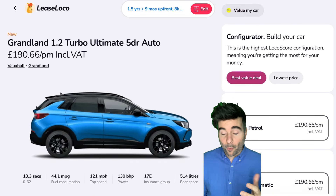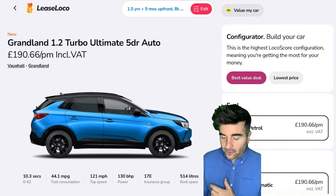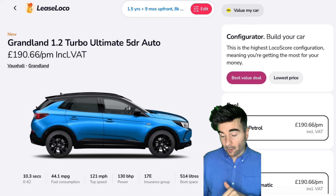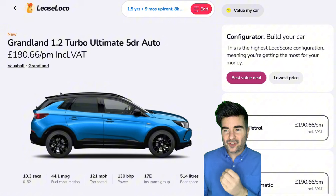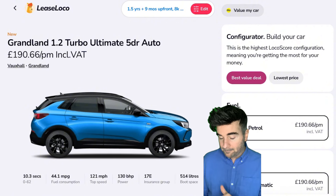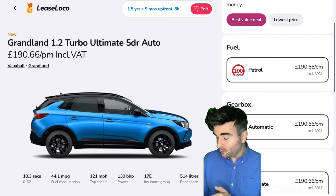Here we have the Vauxhall Grandland 1.2 Turbo Ultimate 5-door Auto. Automatic — that's always good when you want to chill, especially nowadays on UK roads. It's £190 per month, so I like to look at under £200 deals just to see what's out there. This is a 100 loco score, so great value for money. You're looking at 44.1 MPG as well, and 514 litres of boot space.